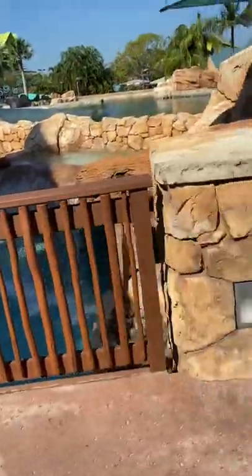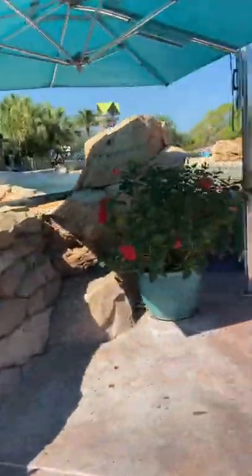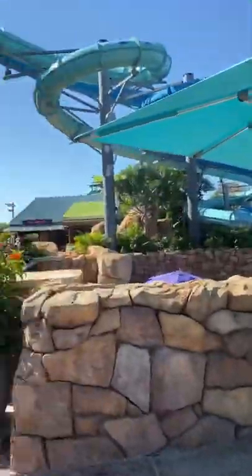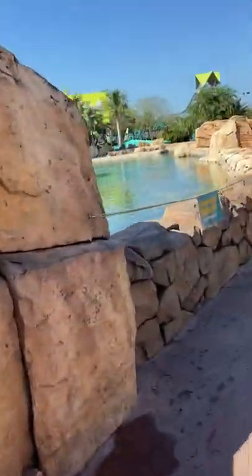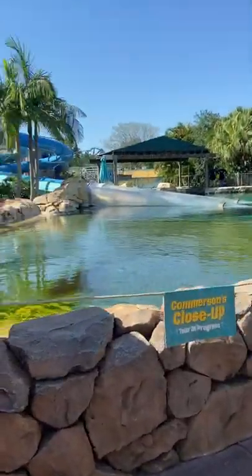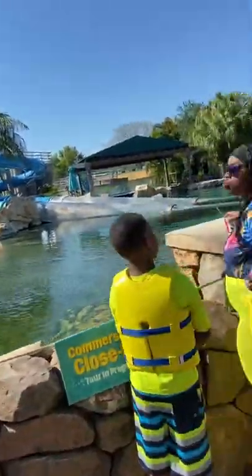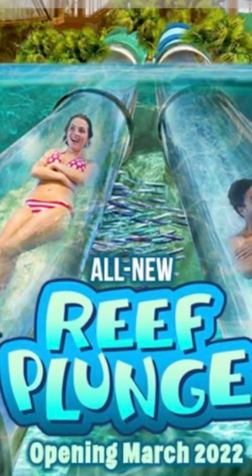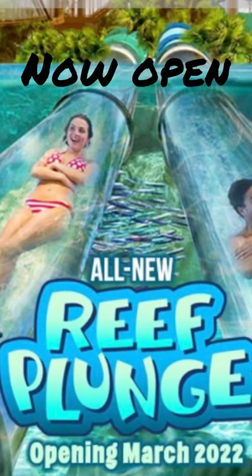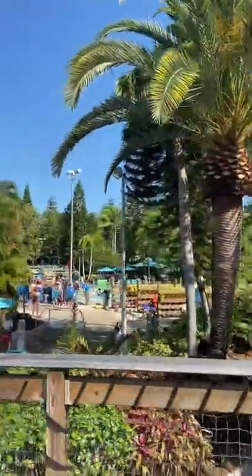Here we've got the lazy river. This is open now. This slide actually goes through like a dolphin enclosure, so you get to see the dolphins real quick as you shoot through.